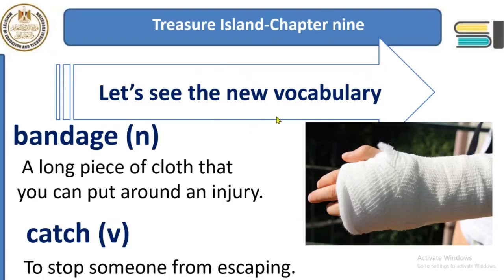Let's see the new vocabulary related to chapter 9 of Treasure Island. The first word is 'bandage.' A bandage is a long piece of cloth that you put around an injury or cut. So when you are wounded — when you have a cut in your hand — you need a piece of cloth, which we call a bandage, to put around your injury.